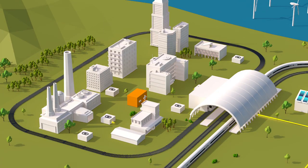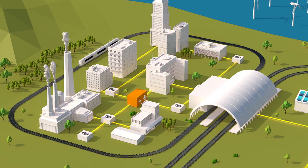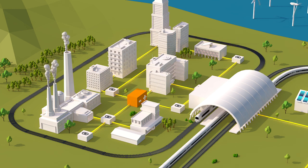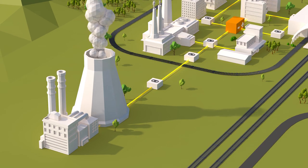Peak loads of industrial consumers can be reduced to minimize the energy costs and increase the overall grid stability. The storage systems can be installed on the ground of deactivated conventional power plants and use existing infrastructure.